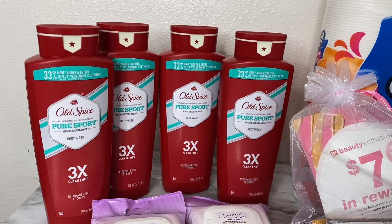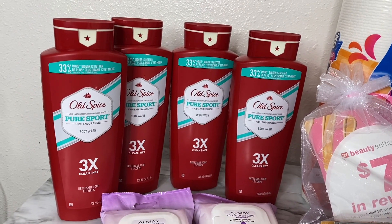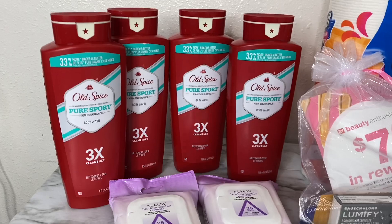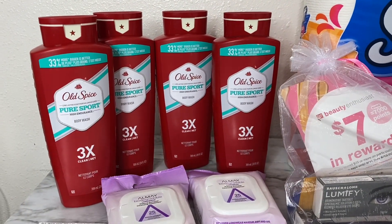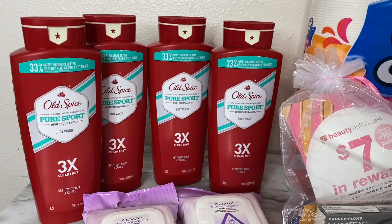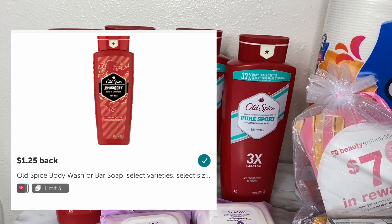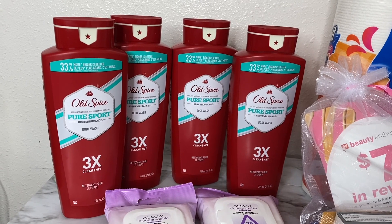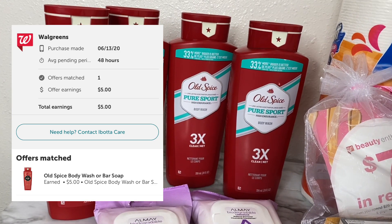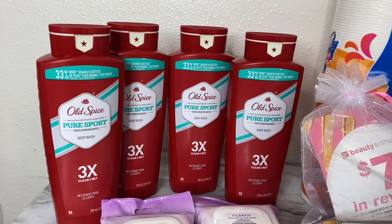There are select varieties that match the Ibotta offer, so make sure you read the details to grab the right one. I got the Old Spice Pure Sport — four of them. I had two other body washes in my cart but I'm glad I checked in-store because those didn't qualify for the rebate. The rebate is one dollar and twenty-five cents, limit five. I got four, so one twenty-five times four is five dollars back from Ibotta. Nine fifty minus five dollars brings the grand total down to just four dollars and fifty cents for all four — a dollar thirteen each for the 24-ounce. Not bad at all.